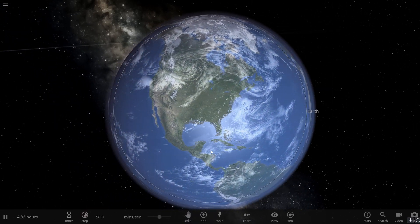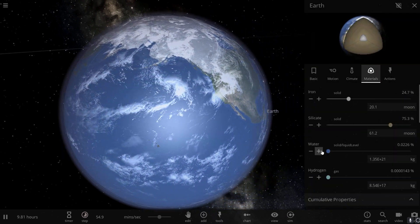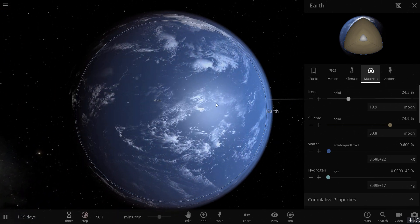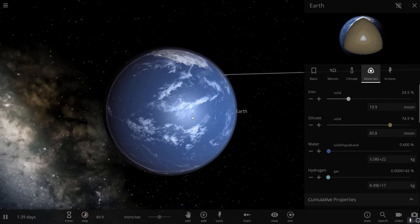In other words, if all this water came out and covered the surface of our planet completely, we would end up with a very, very blue Earth — completely covered by water.